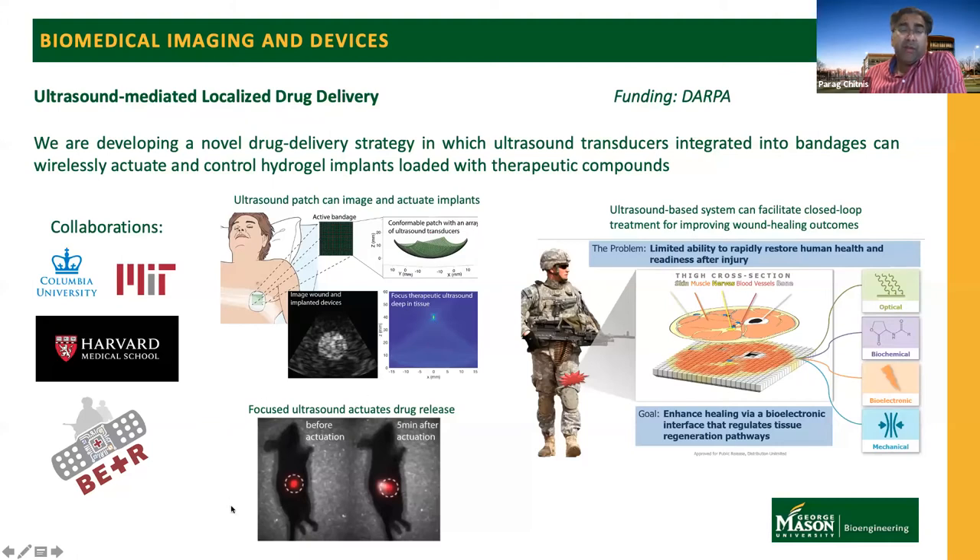In a previous study, we demonstrated the use of Nipam hydrogels and showed that a fluorescent compound was sequestered nicely within the device before ultrasonic actuation. Just five minutes after actuation, we can see a clear release of the fluorescent compound from the device. This project is funded by DARPA, and we have a consortium of several institutions led by Columbia University, including MIT and Howard Medical Center. We are working actively to use these methods to treat traumatic injuries suffered by military personnel.